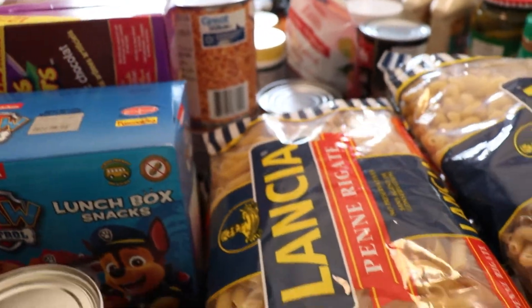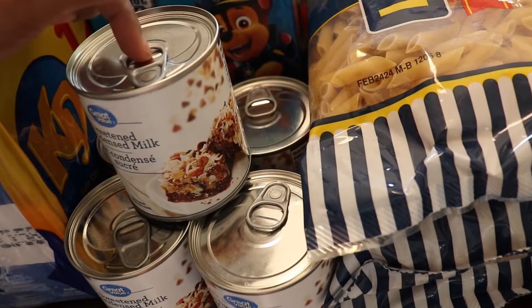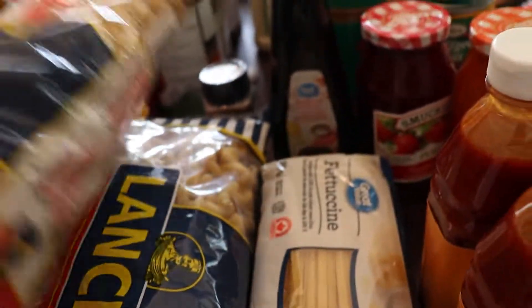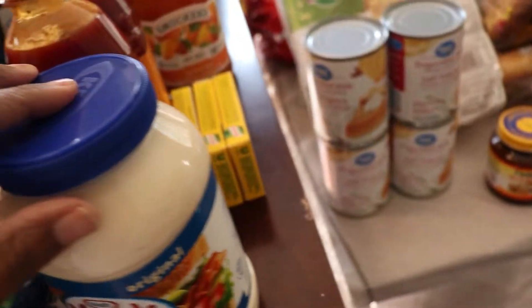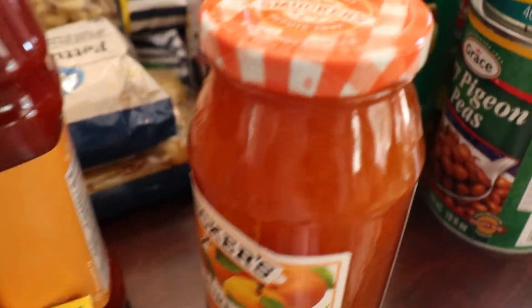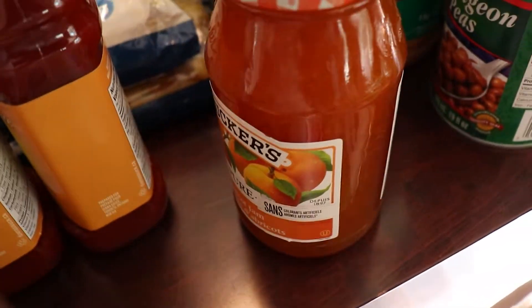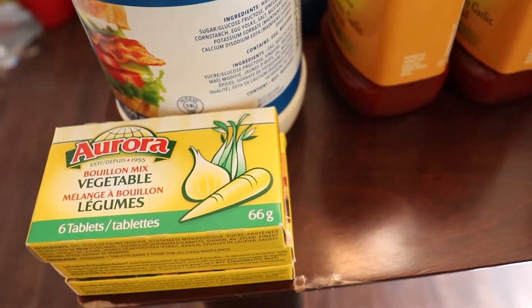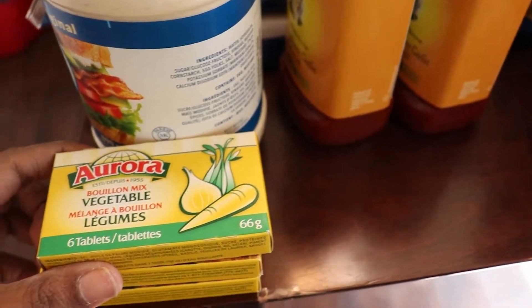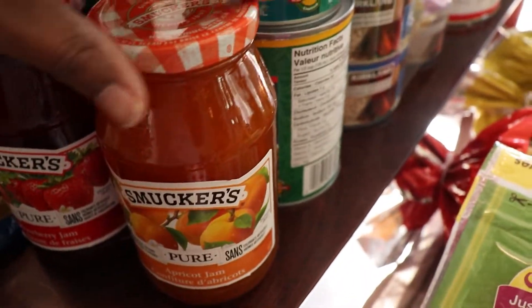I got a box of Paw Patrol cookies to keep the little boys quiet on drives or when they're fussy. I got five cans of condensed milk — I want to try condensed milk bread and it's also great in Rice Krispie treats. I have rice pasta from Walmart, mayonnaise, two Diana sauces, and Knorr chicken bouillon cubes which I use in my rice. I add a cube before cooking, stir it up, taste for salt, and it makes the rice taste amazing.